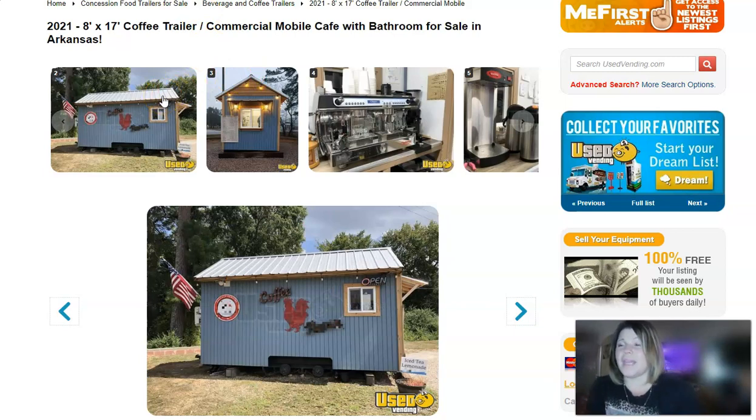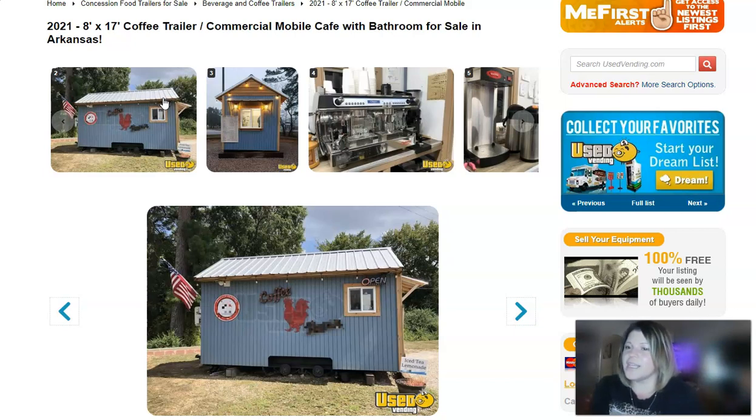We're moving right along to our third and final item. This is a 2021 eight-foot by seventeen-foot coffee trailer. This one is for sale in Arkansas and has a listed price of $57,200. It is available for pickup or transport, either or.